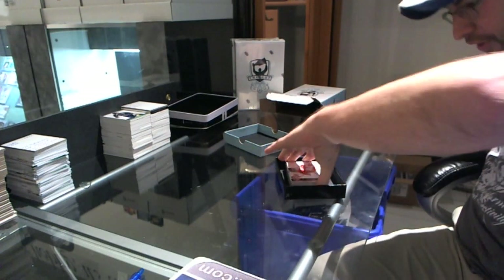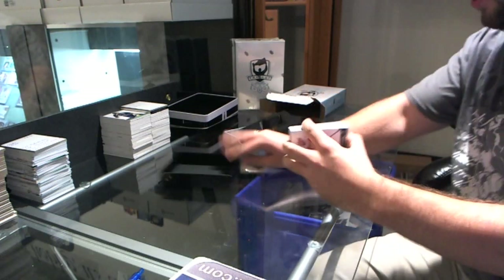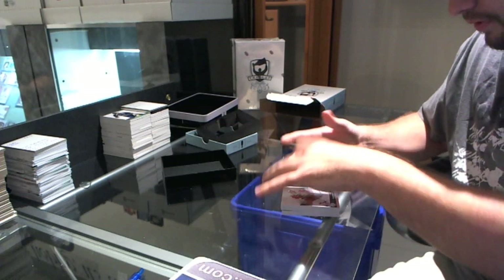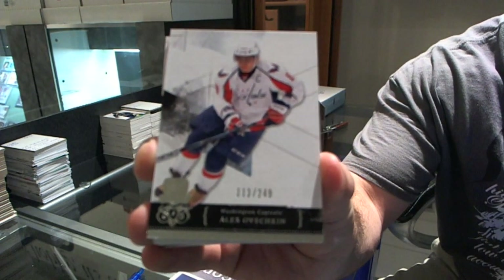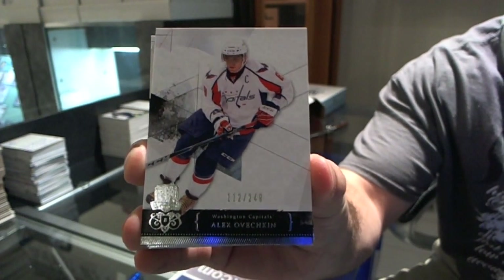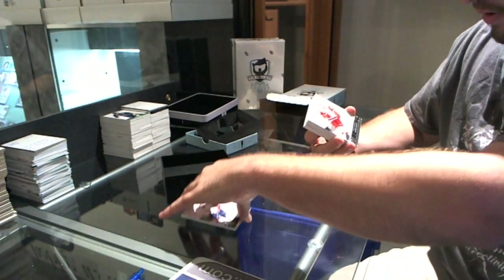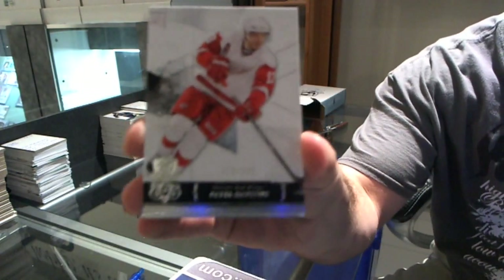I don't see a gold base or Le Decoy, but let's hope for a solid pack. Start off with a base card of Alex Ovechkin. Number 249. Number 249, Pavel Datsyuk.